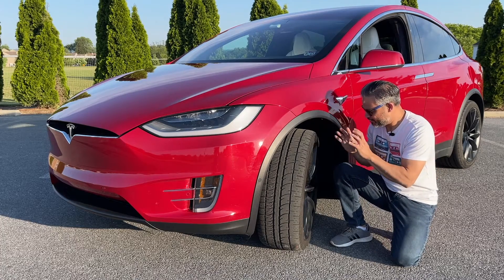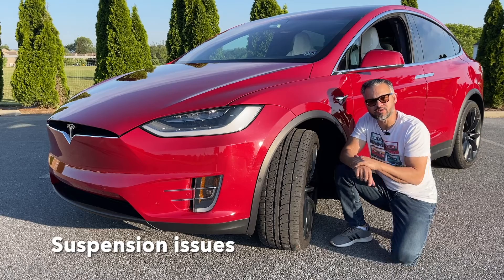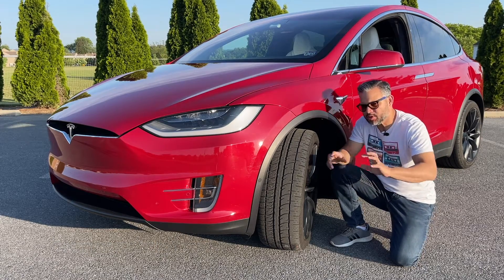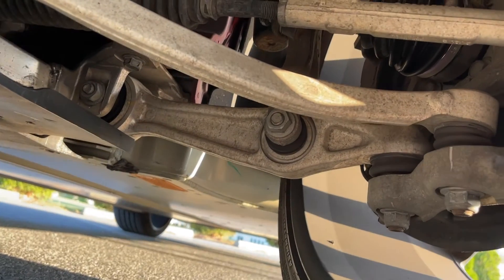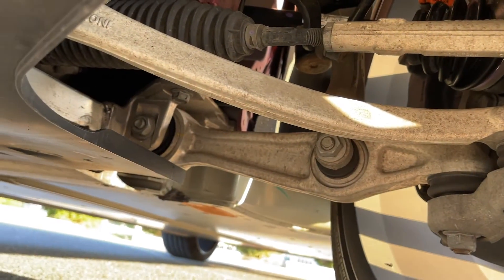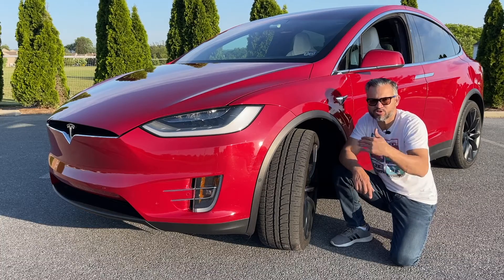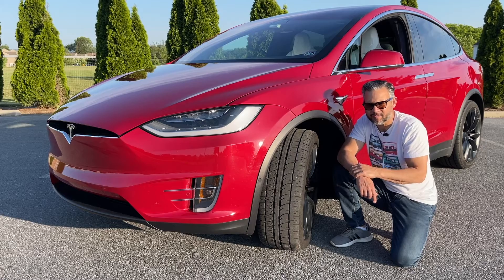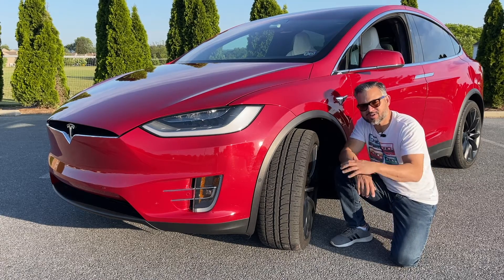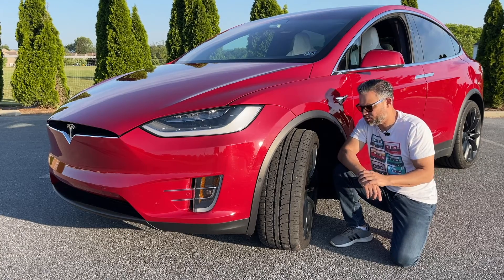The next item I want to highlight is the suspension. Some issues have been identified. Tesla vehicles have a substantial weight and robust suspension capable of withstanding significant impacts. Occasionally, failures can arise during full-lock reversing, encounters with moderate potholes, or intermittent hard braking. While these issues are relatively infrequent, it is recommended to conduct suspension inspections and be proactive about your maintenance.